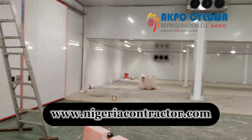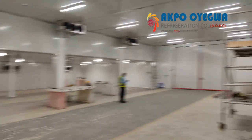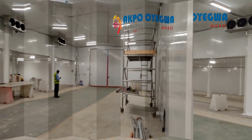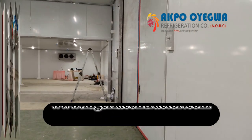How does a cold room work? A cold room works by maintaining a low temperature inside the room to preserve the perishable goods stored inside. The basic components of a cold room include insulation, a refrigeration system, and temperature control equipment.